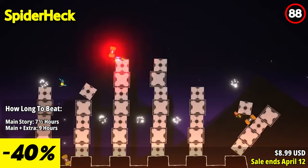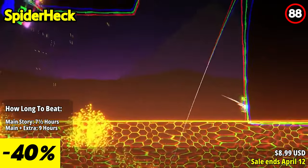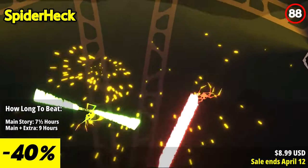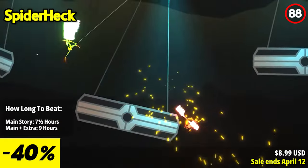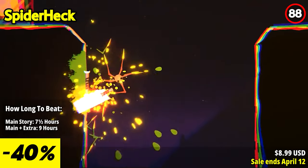Spider Heck is a hilariously chaotic arachnid adventure — a fast-paced couch co-op brawler that introduces spiders armed with laser swords, ready to dance to the death in gripping chaotic battles. Engage in thrilling combat utilizing laser swords, grenades, and rocket launchers to defeat foes in intense and fast-paced skirmishes.